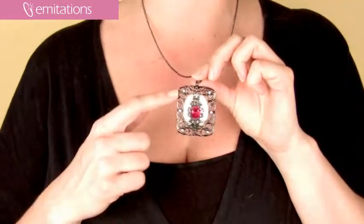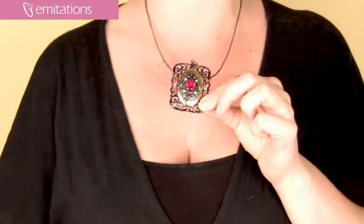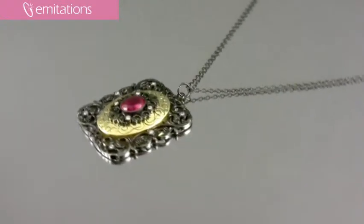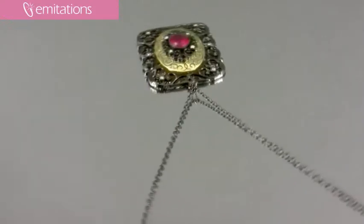It features a border of scrolled oxidized metal studded with CZ stones around the outside, so it has a little bit of sparkle to it. The border surrounding it has a gold-plated oval etched with scroll design, so it's got a lot of intricate detail right here around the edge.